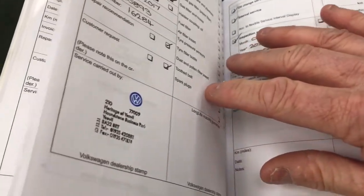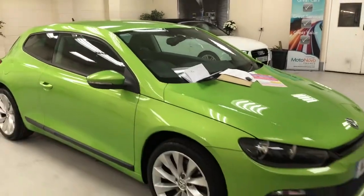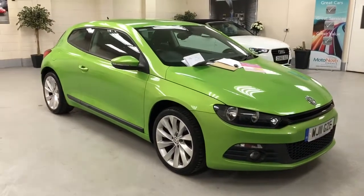The last service was in 2017, all carried out by Volkswagen, at 45,893 miles. All stamped. Honestly, I don't think you'll find a nicer example — she is a real, real nice car, and in the best colour.